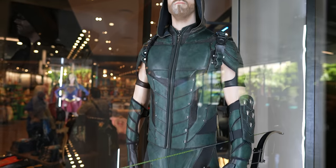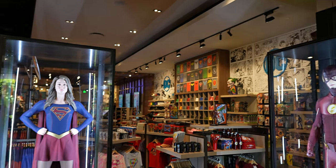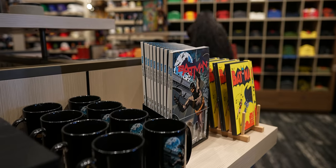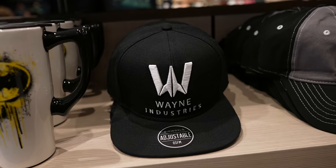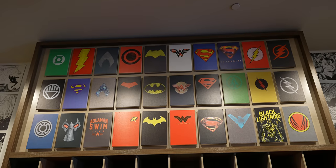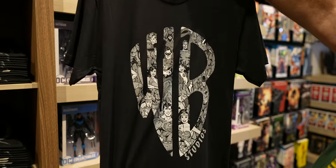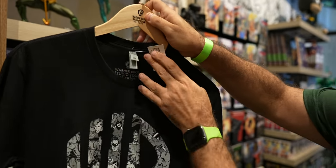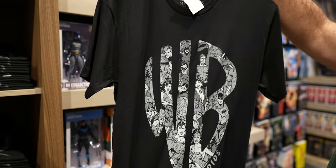One of the cool things about this gift shop is it has props from TV shows and films on display next to all the merchandise. They have a DC section with all the DC merchandise you could ever want — graphic novels included. Some of my favorite merchandise is in-universe companies like Wayne Industries or this Kent Farms t-shirt. This exclusive t-shirt has the Warner Brothers Studios logo with all the comic book characters in it — you can tell it's exclusive by the Studio Tour Hollywood logo on the shirt.